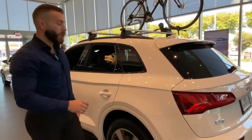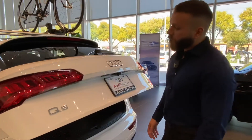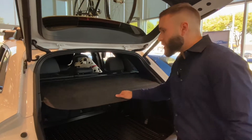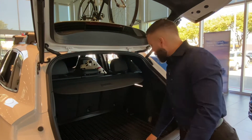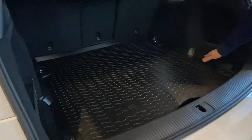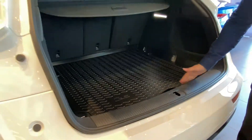Moving on to the cargo area, there are a couple things back here I want to show you. There's this rear cargo area privacy cover that ensures your belongings aren't visible from the outside, keeping them safe and protected. When you're not using it, it fully retracts so you have full view and control of the cargo area. We also have this rear rubber mat with a raised edge to make sure that dirt, mud, liquids, and things like that don't slosh around and get on the carpet inside the car.